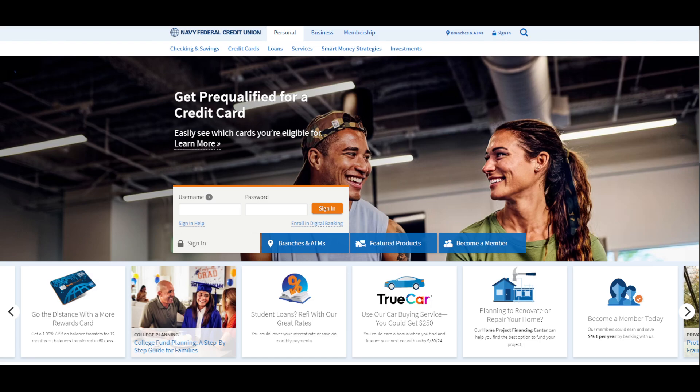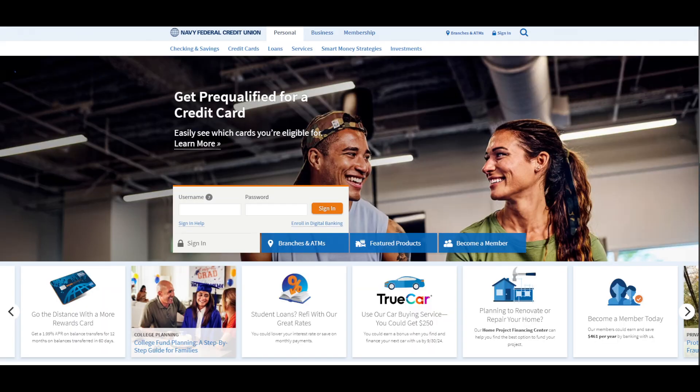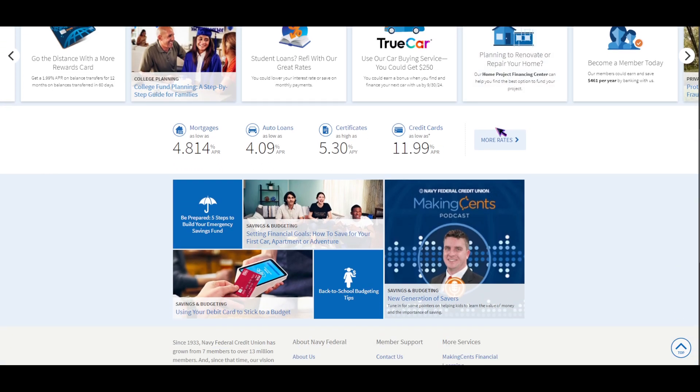Let's compare Navy Federal Credit Union versus PenFed Credit Union, starting with Navy Federal. Its eligibility requirements are not open to all. In order to join, you must be a veteran, a retired service member, active duty in any branch of the armed forces, or a Department of Defense civilian worker. You can also join without being in the military at all — for example, if someone within your immediate family or household currently banks at Navy Federal.